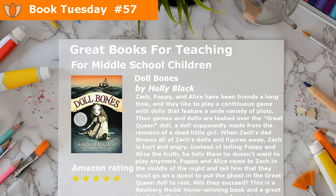Doll Bones by Holly Black. Zack, Poppy, and Alice have been friends a long time, and they like to play a continuous game with dolls that feature a wide variety of plots. Their games and dolls are overseen by the Great Queen doll, a doll supposedly made from the remains of a dead little girl.